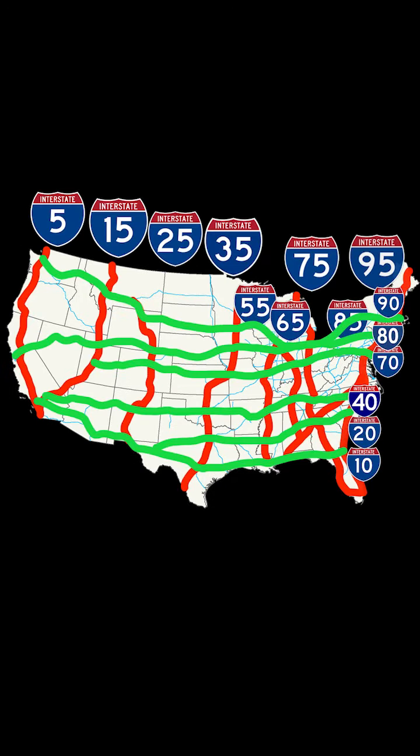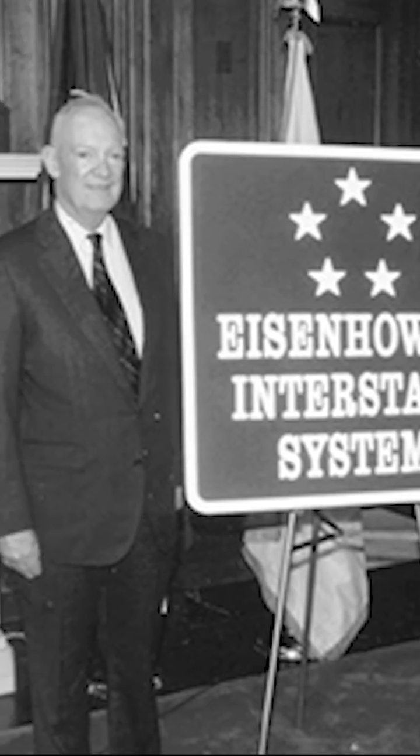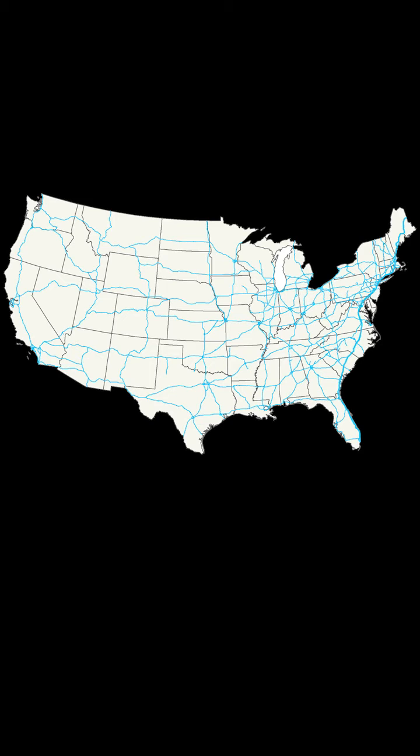The U.S. Interstate Highway System was developed in the 1950s, spearheaded by Eisenhower, to build a strong transport network to connect the country. Before that, it was pretty haphazard. In fact, the Army sent a fleet across the country to test the roads in 1919, and it took them 62 days to go from D.C. to San Francisco. While there are lots of weird exceptions, this is how the system works.